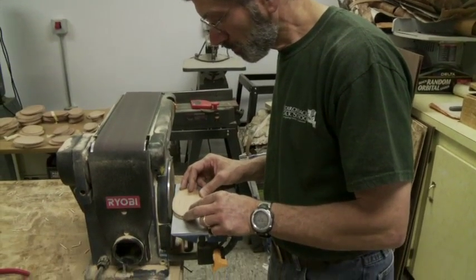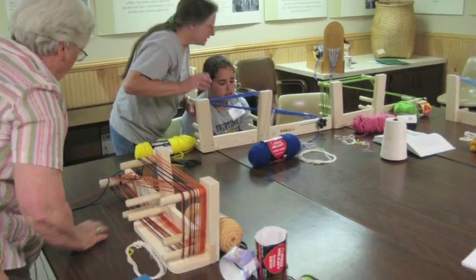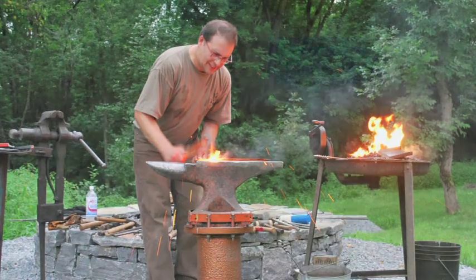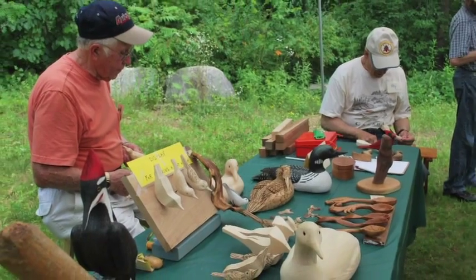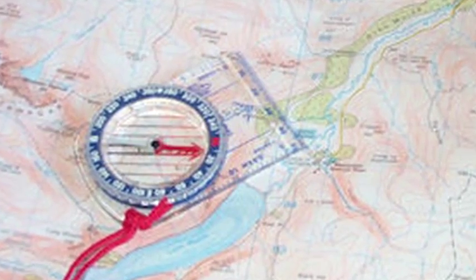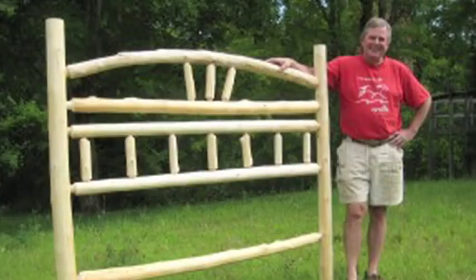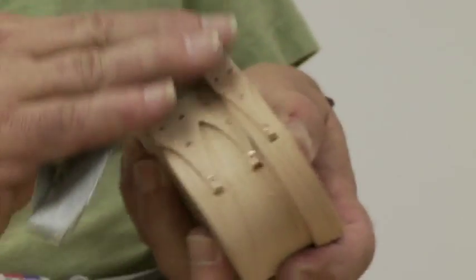The Folk School offers classes in canoe paddle making, fiber arts, organic gardening, fly tying, even blacksmithing. You can make your own soap and quilts, carve a loon, learn map and compass skills, even build your own Adirondack style table or bed. All this and hundreds of other opportunities for learning can be found in this one-of-a-kind school.